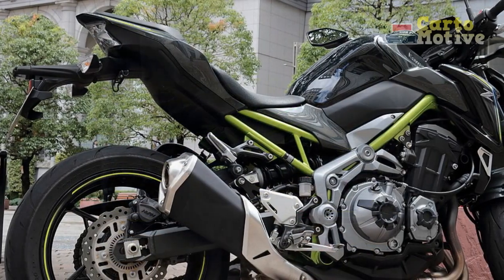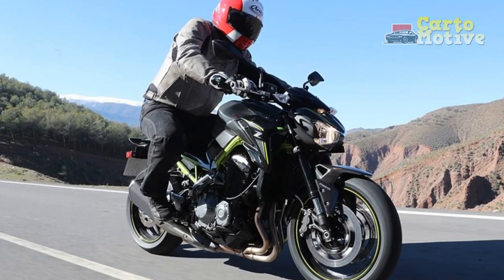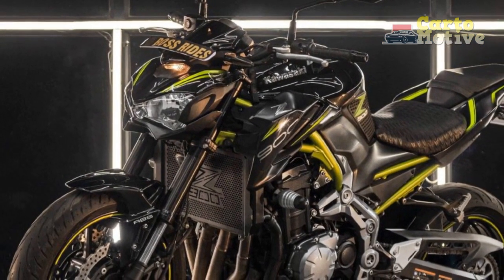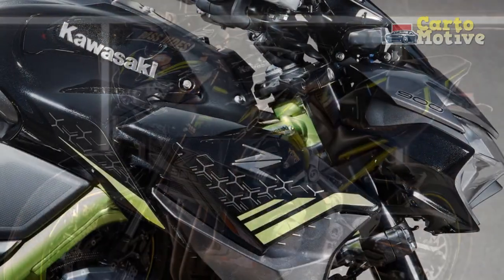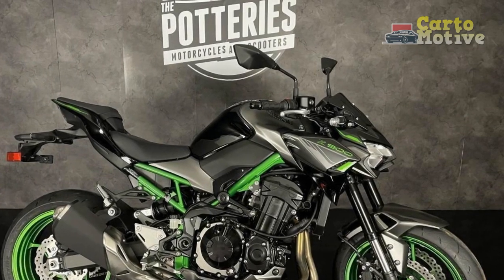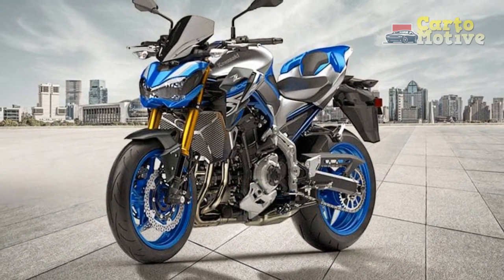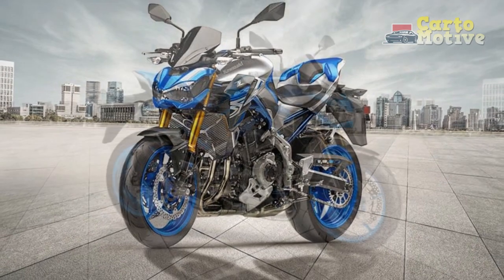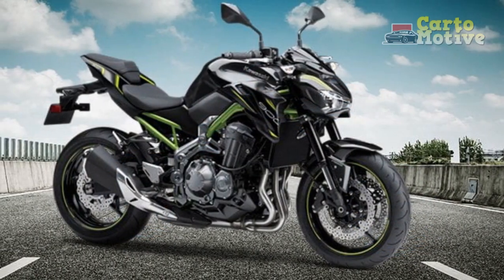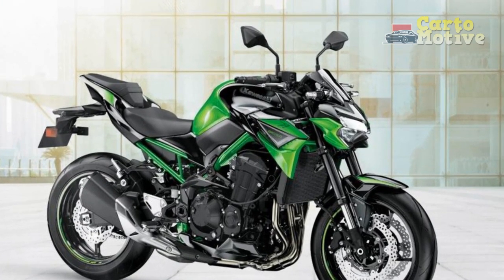Riding Experience: Unleashing Adrenaline with the Kawasaki Z900. The essence of motorcycling is encapsulated in the experience it offers — the feeling of freedom, the thrill of acceleration, and the connection to the road. The Kawasaki Z900, a remarkable street fighter motorcycle, excels in providing a riding experience that blends power, precision, and sheer exhilaration. Engaging Power Delivery: From the moment the engine roars to life, the Z900 announces its intention to deliver an electrifying experience. The inline four-cylinder engine, finely tuned by Kawasaki's engineers, produces an abundance of horsepower and torque across the rev range, resulting in rapid acceleration that pins riders to their seats. The throttle response is immediate and precise, allowing riders to control the flow of power with finesse.